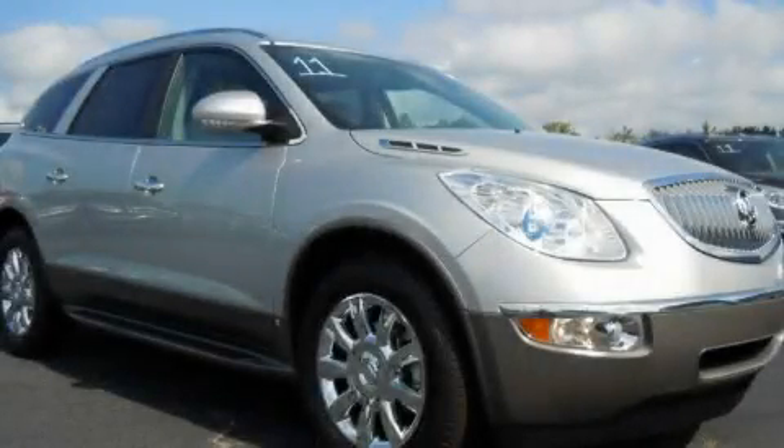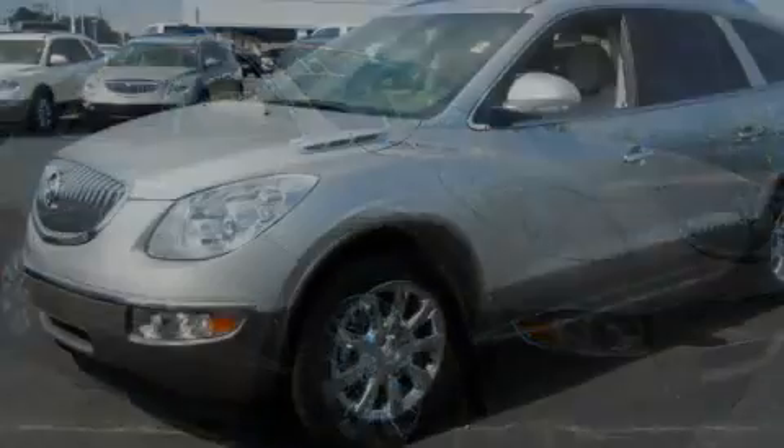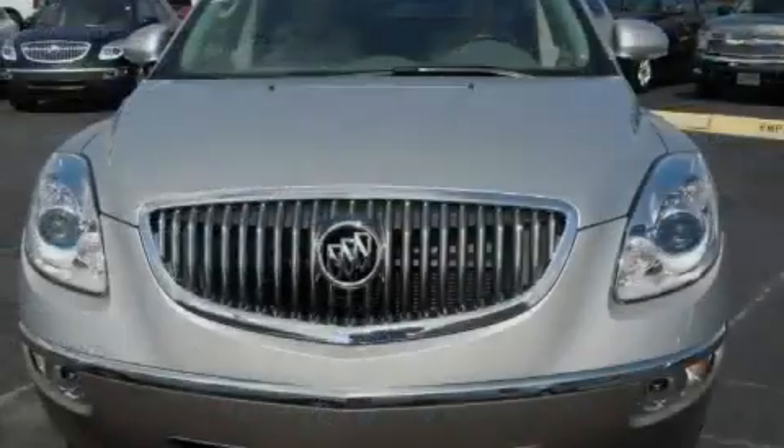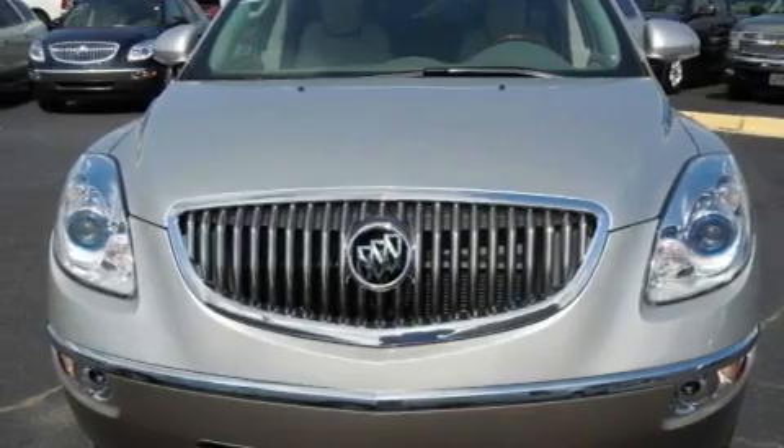This is a brand new 2011 Buick Enclave, a drive-in shape that provides endless luxury. It has a 3.6-liter six-cylinder engine and an automatic transmission.